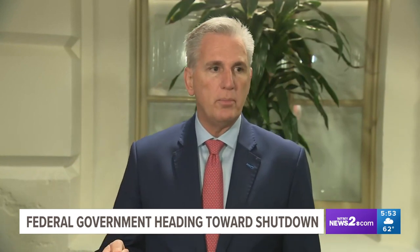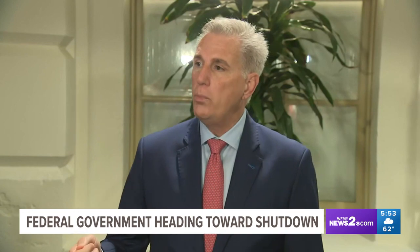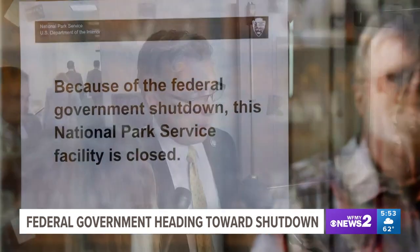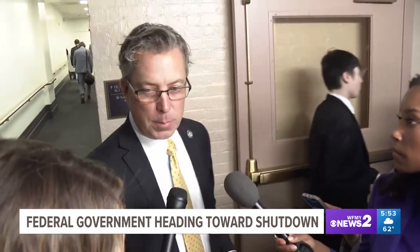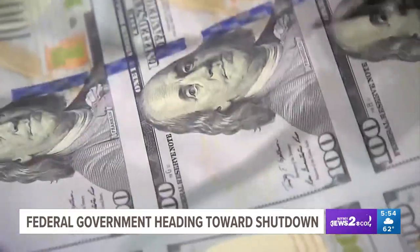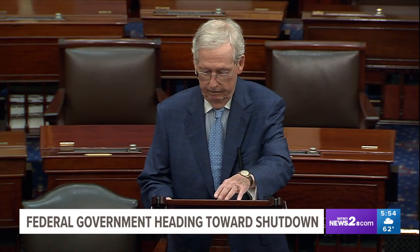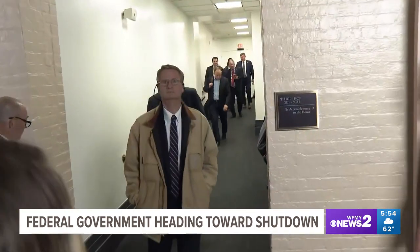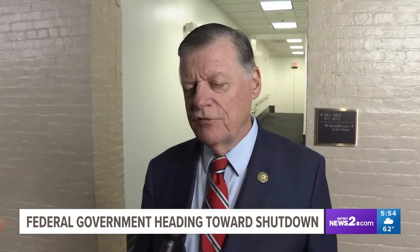McCarthy said: 'We will pass a continuing resolution, bring that rule up hopefully on Friday, that would keep the government open, but at the same time deal with the border.' But some hardline Republicans say they will oppose any CR, even if it means a government shutdown. Speaker McCarthy tried to sweeten the short-term bill by including Republican priorities such as deep spending cuts and tougher border policies, but those additions make it almost impossible to pass in the Senate. The Senate is working on its own continuing resolution with broad bipartisan support to keep the government open for the next six weeks at current spending levels. House Republican holdouts say the Senate bill won't work for them, with some members saying they won't vote for a CR under any circumstances.